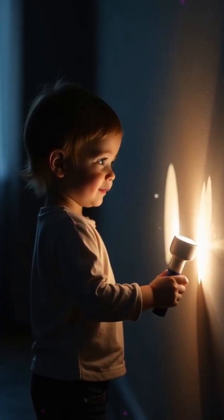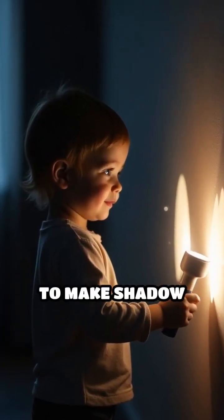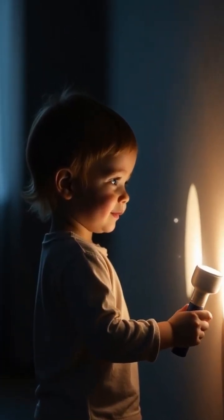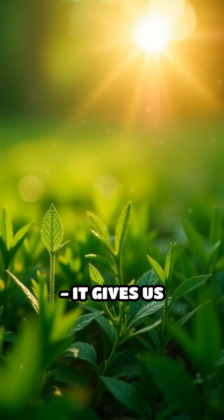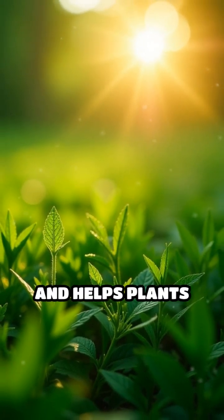Fun with shadows — use a flashlight to make shadow shapes on the wall. Light helps us in many ways: it gives us warmth, energy, and helps plants grow.